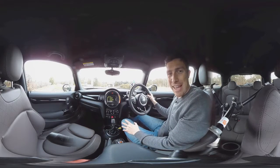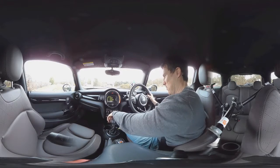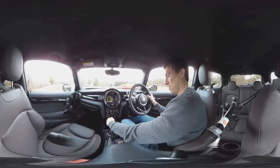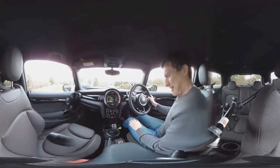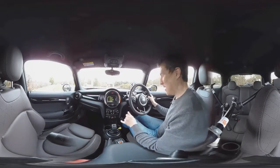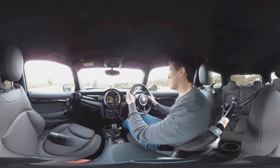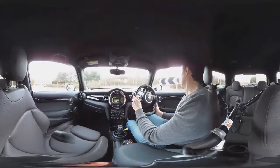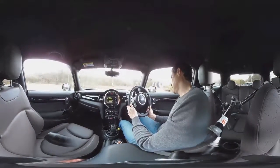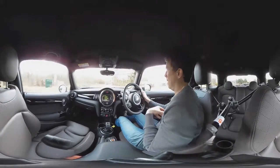Right, let's go for a quick spin in the Mini. To get started you use a little toggle switch there, which is a bit like a rocket launcher in an airplane. This is the automatic, and it's the 1.5 litre three-cylinder diesel — the Cooper D.